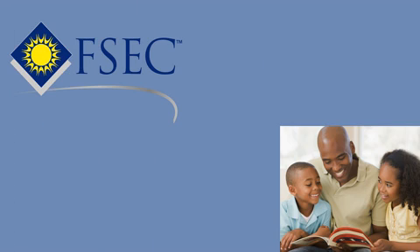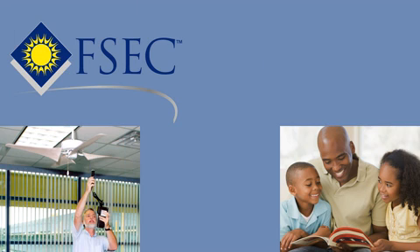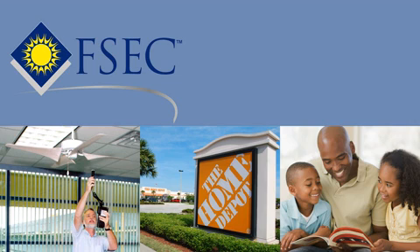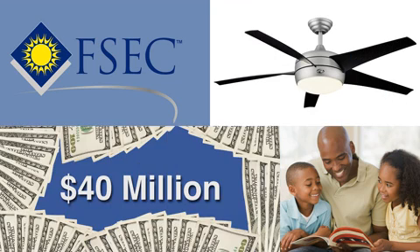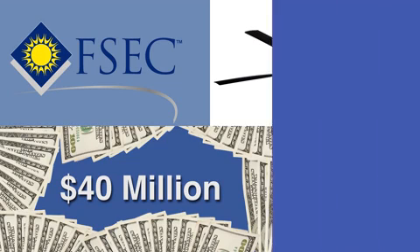One highly efficient consumer product developed at FSEC, and available at Home Depot, is the Gossamer Windward ceiling fan. This fan's unique blade design is saving consumers more than $40 million a year in electricity costs.